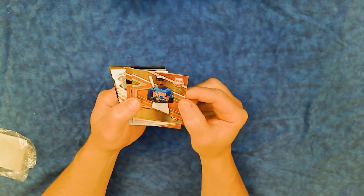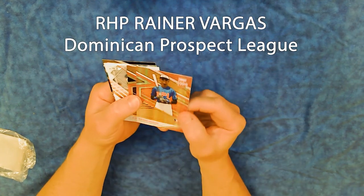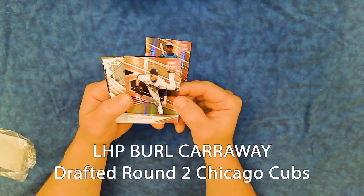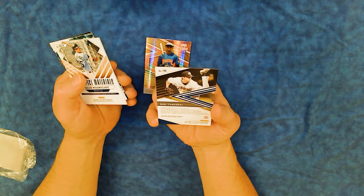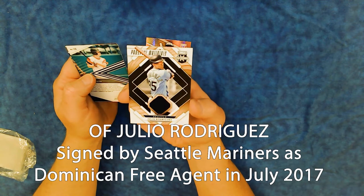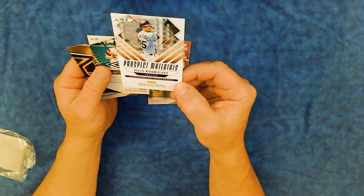What a sharp card — it's kind of a pink parallel. Rainier Vargas, Dominican Prospect League. That was the other thing they did mention on the box — the Dominican Prospect League is the special thing about this particular product. Burl Carraway, Chicago, from Dallas Baptist — so he's a high school player. Here is our hit: Julio Rodriguez from Seattle, prospect materials. The enclosed player-worn used material is guaranteed by Panini America Inc.